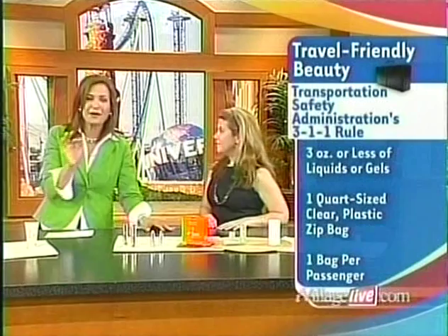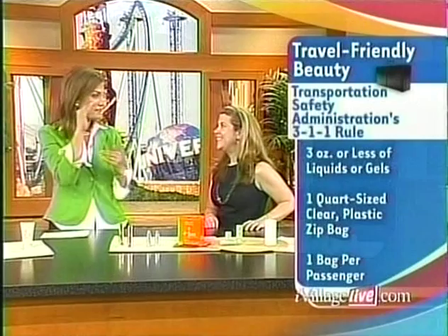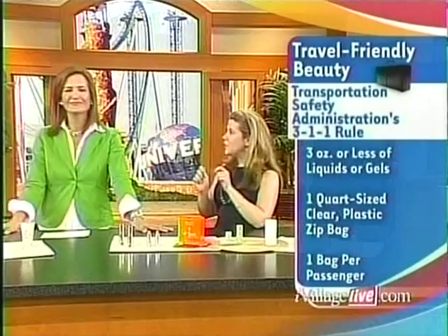And just so everybody knows, if you get to the airport, a lot of places are selling those bags now, so if you don't have one, you can get one. Here's a question: what if I have something in like a five-ounce container but it's half full — will they let me through? Oh no, they'll get you. I've seen it happen. It can be a toothpaste tube rolled up to the very end, but if it says over three ounces on the label, they will take it.